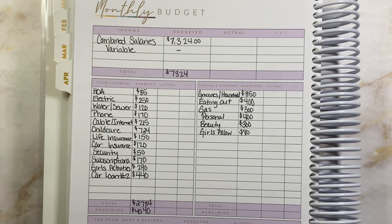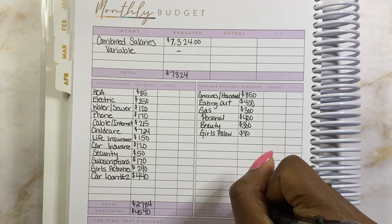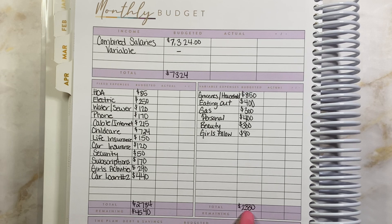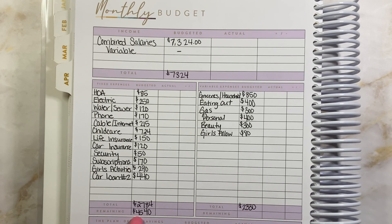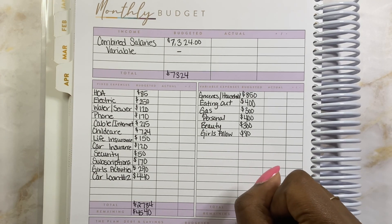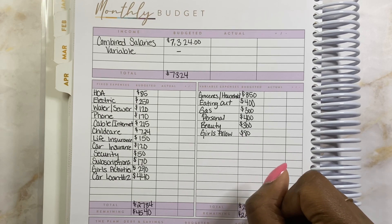My middle daughter has been in my business and she wants to budget — she came to me and said, 'Mom, I want to get a notebook so I can budget my allowance.' This made me so proud. I'm super excited that she's getting into budgeting even though she used to call it boring. So look forward to Brielle coming to the channel! Once we add all the variable expenses up, they come out to $2,330. If you subtract that from our remaining after fixed expenses of $4,540, we have a total of $2,210 left.